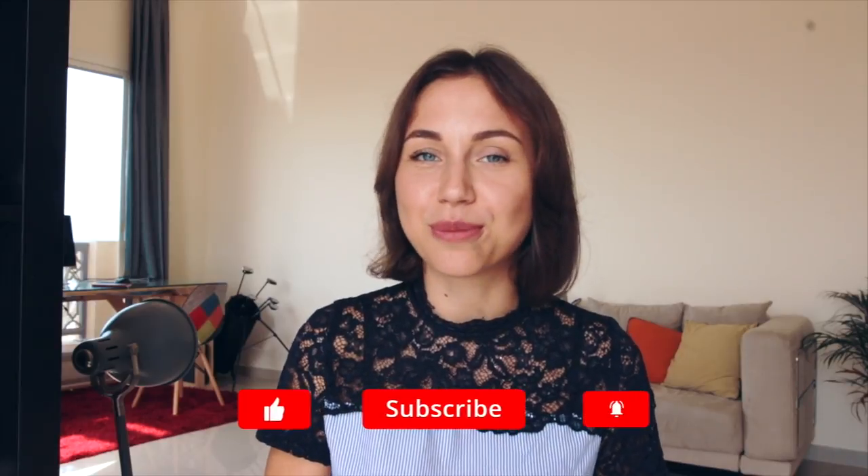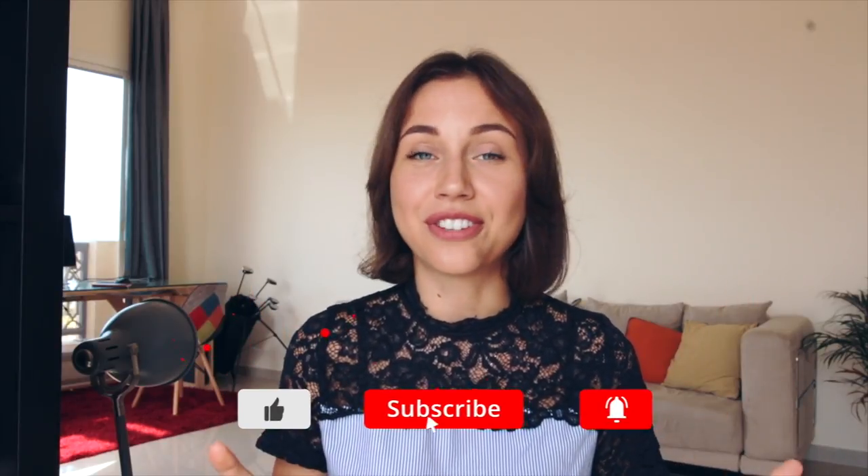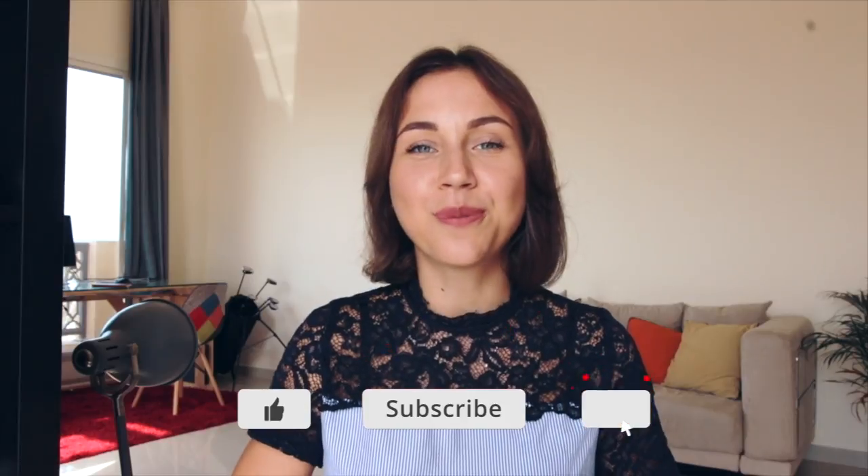So guys, those were my five tips on how you can find affordable flight tickets. If you know some other tricks, please share them in the comments below — it will be useful for everyone. Thank you for watching, I will see you very soon, bye bye!